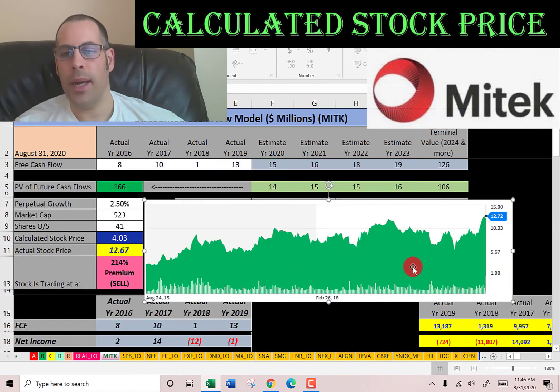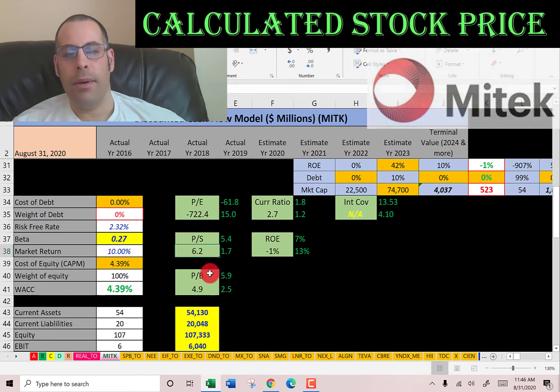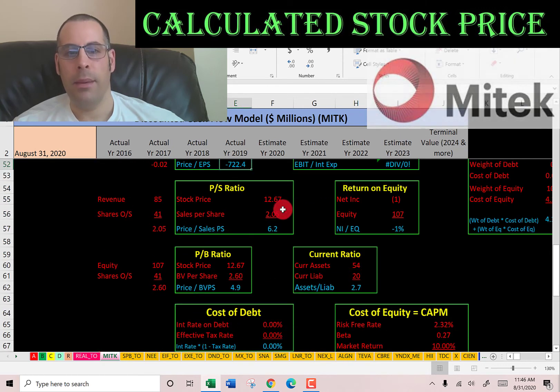Looking at the stock's trading history, it appears to be at its all-time high, so the stock could go much higher if the market pushes the price up. Let's look at their financial ratios. They have a negative PE, a weak price-to-sales, and a weak price-to-book. PE is stock price over earnings per share — that's net income over shares outstanding. They have negative net income, so they have a negative PE. Price-to-sales is stock price over sales per share — that's revenue over shares outstanding.